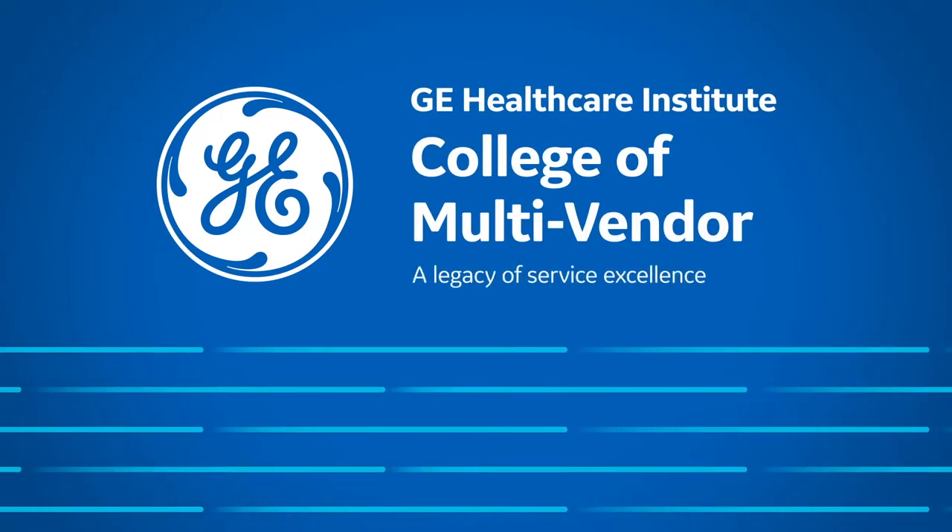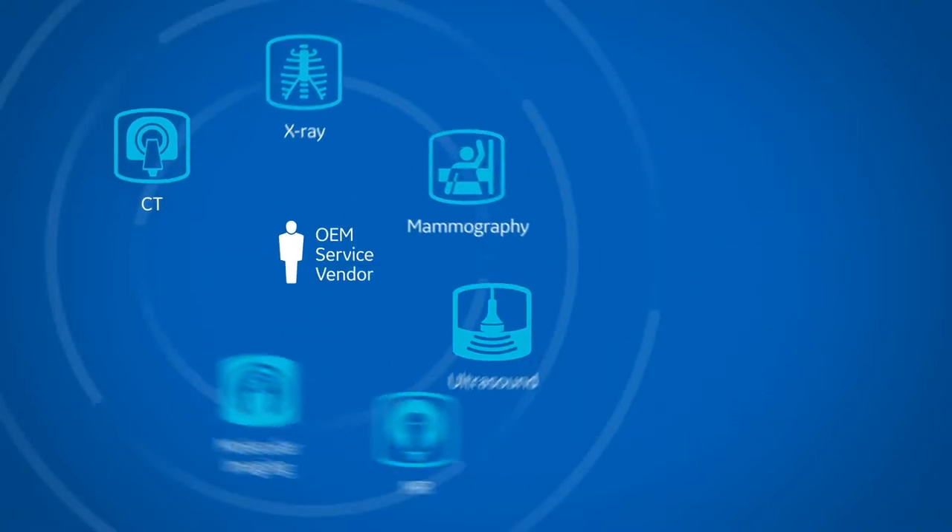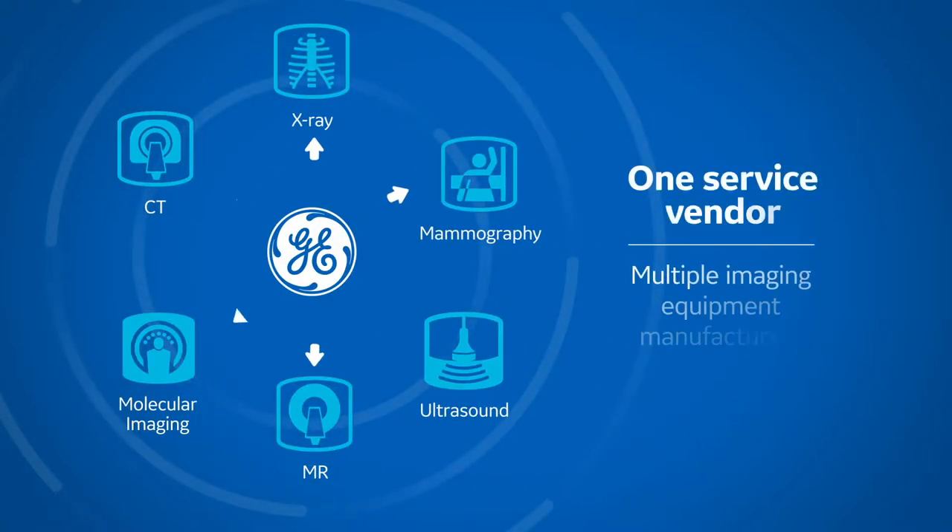The biggest pressure our customers are experiencing today is having to cut costs while making sure that they're also enhancing productivity and not sacrificing on quality care to the patient. In many ways our customers are responding by leveraging a more standardized holistic service model that leverages one vendor for all of their imaging service needs.